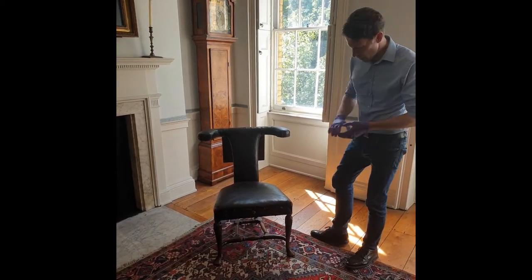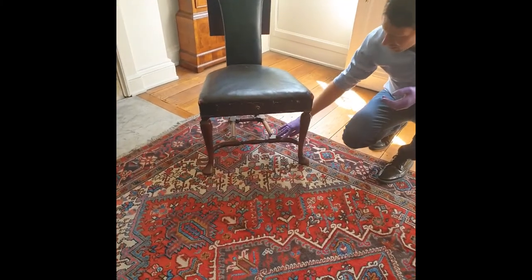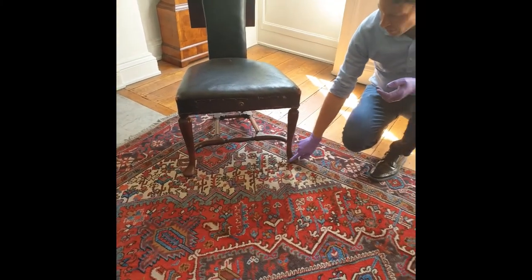It's made from walnut. Here you can see the walnut — nicely turned, with pad feet here.